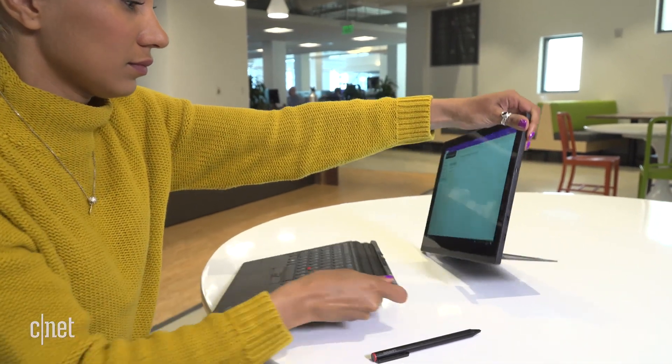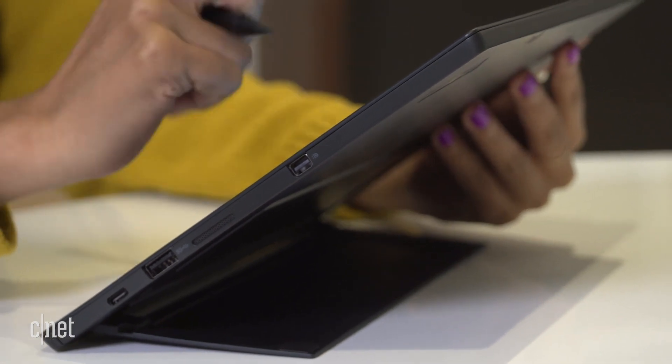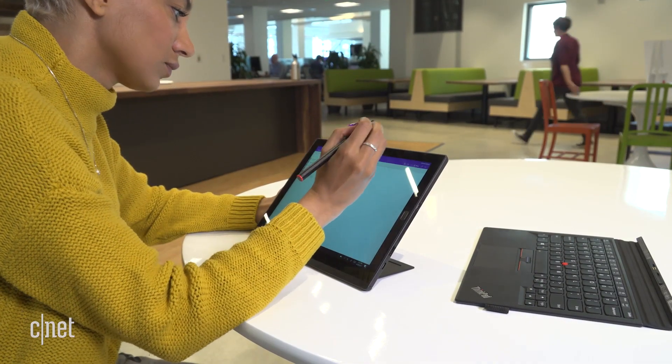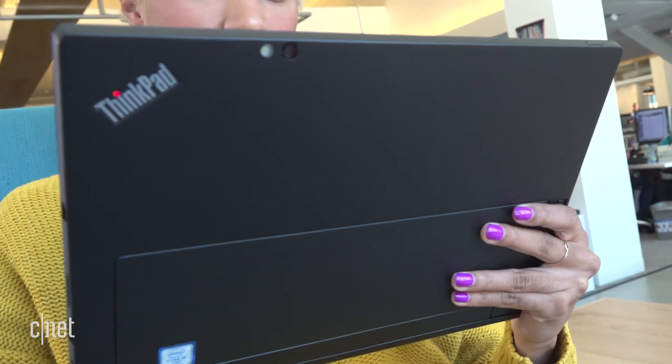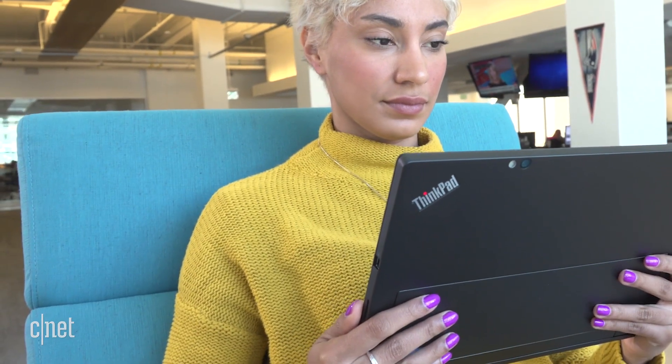One major critique about last year's model was battery life. The second-gen model improves on that, but only slightly. In our CNET Labs battery testing, it only averaged 6 hours and 38 minutes. Anecdotally, it consistently lasted me about a workday, though I absolutely needed to charge it by the end of the day.